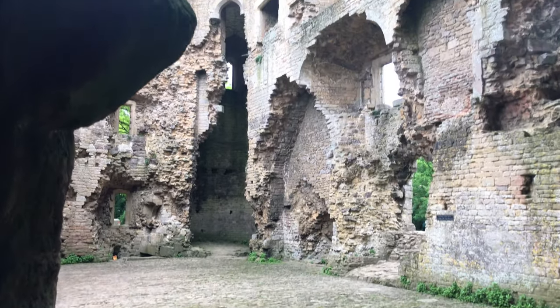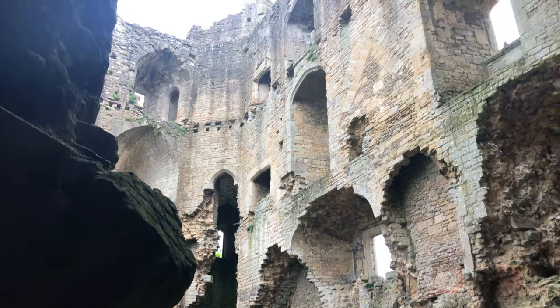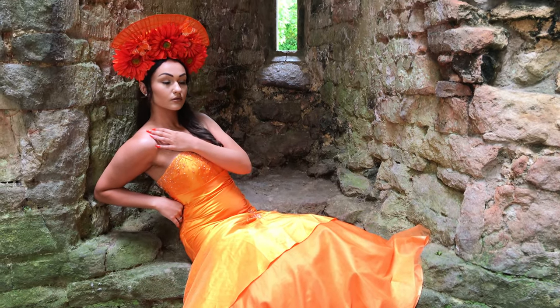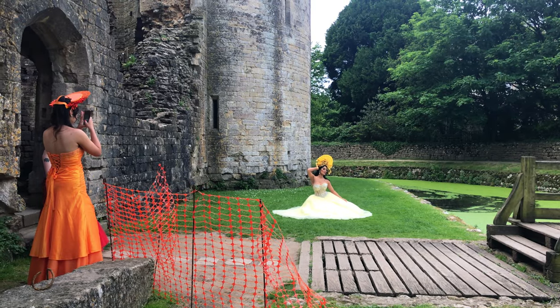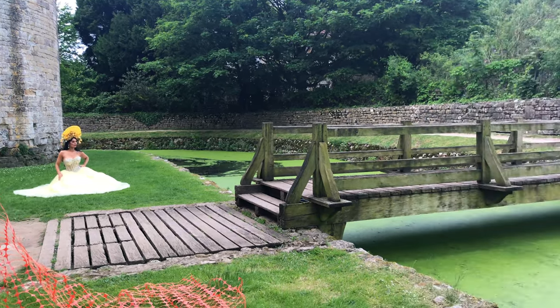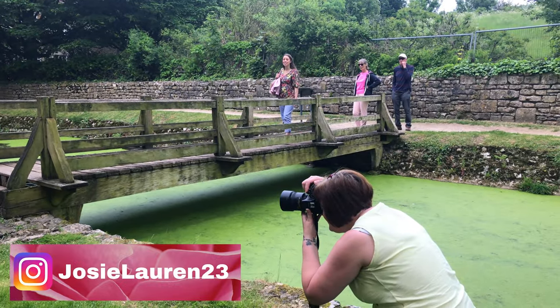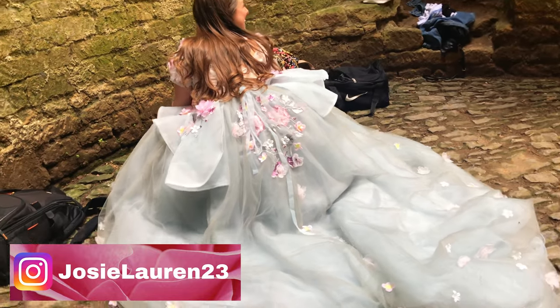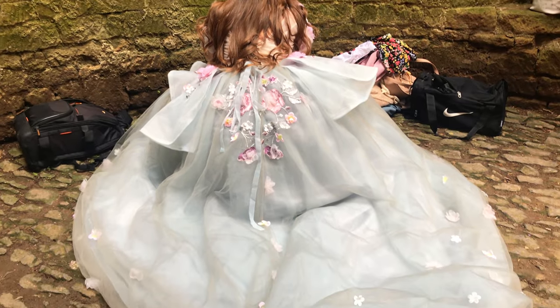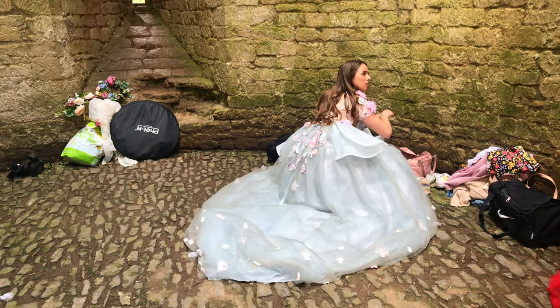The location was open to the public that day but it was quite quiet — we pretty much had the place to ourselves. There were so many nooks and crannies and interesting places. The light was a little difficult sometimes and we had to use a reflector to block it out. I took a few behind-the-scenes shots of Sharon while waiting for my model Josie to arrive. Once Josie got here, I got her into the dress I brought — it's huge, very fairy tale, with a beautiful long train.